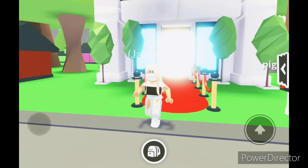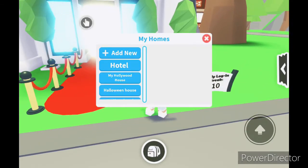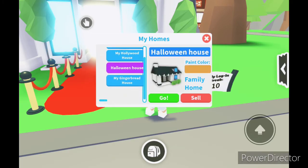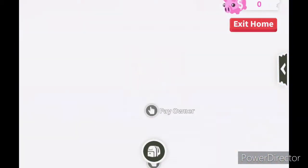Hi guys, welcome to my channel. My name is Jasmine and today we are going to be doing Adopt Me House Tours. In this video, I'm going to be showing you all of my houses: the hotel house, the Hollywood house, the Halloween house, and the gingerbread house. I will be describing why I love each house, how long I've had it, and why I made it.